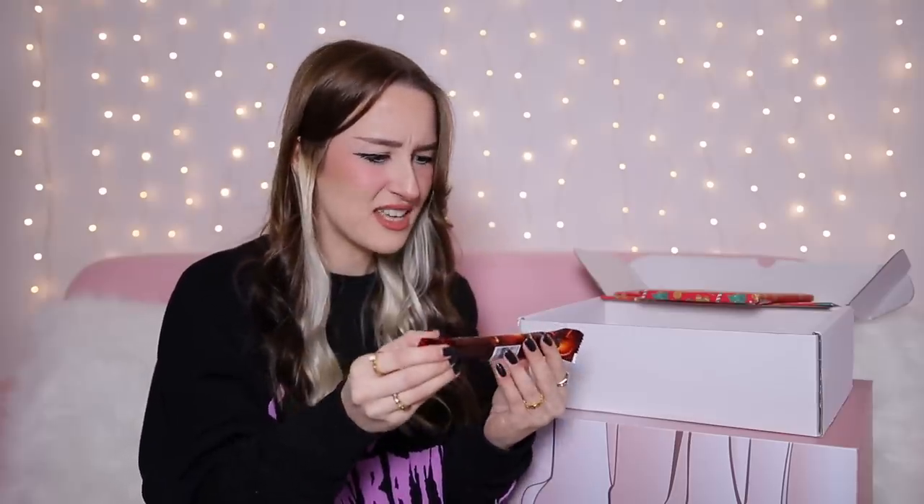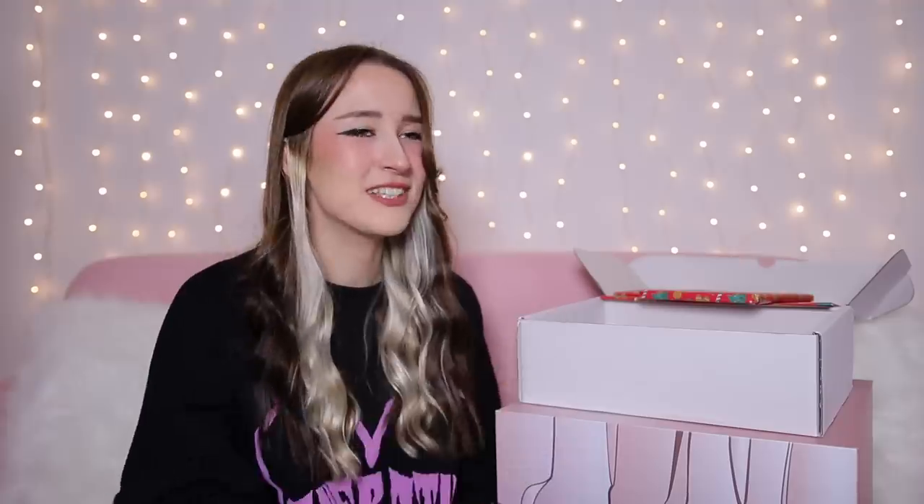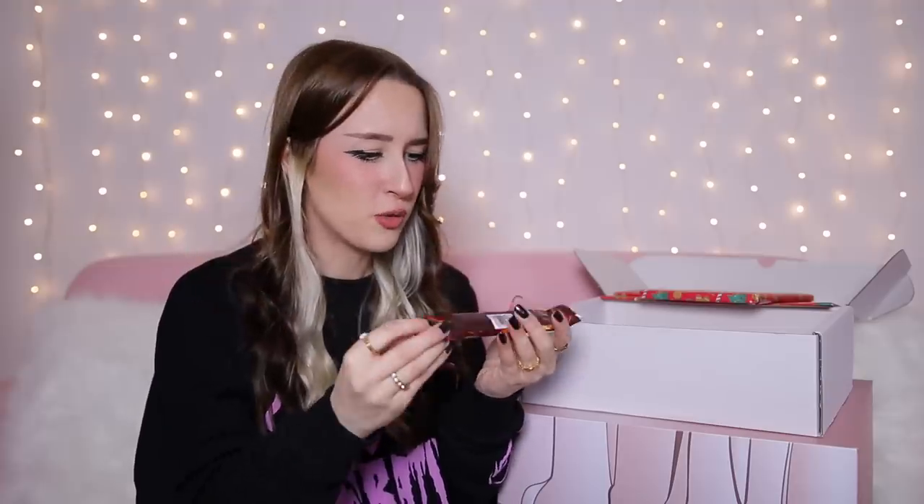Day number nine is this one here. I think we have some more chocolate. What have we got this time? It says 'wafer roll.' I was going to say what is a water roll, but it says wafer roll. I've literally never seen this chocolate before in my life.